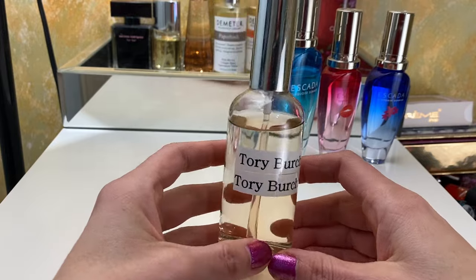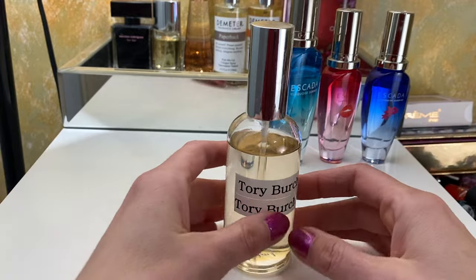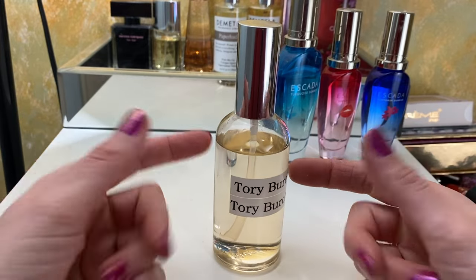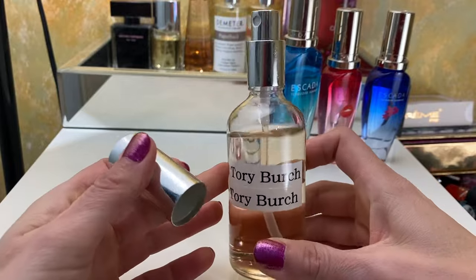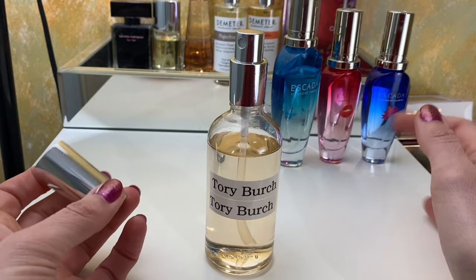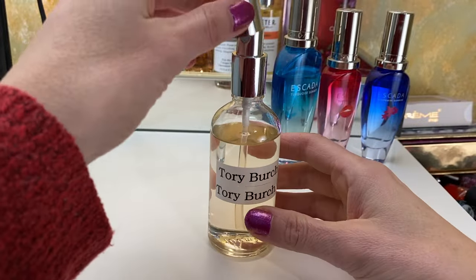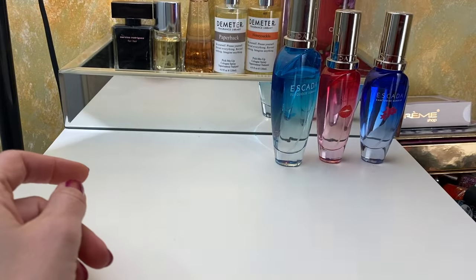We have Tory Burch. I dropped the bottle and the sprayer stopped working, so I had to buy this bottle from Amazon to transfer it. The mist on this is fantastic — it's a very fine mist, which I like because I typically put my perfume in my hair, and this sprays very nicely in my hair. I want to say there's a little bit of honey in that one as well, and it's very floral. I just like floral and honey. Maybe I should have been a beekeeper.